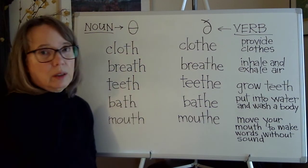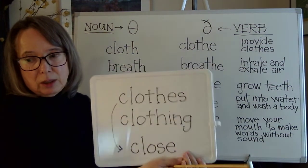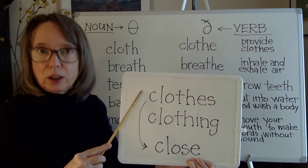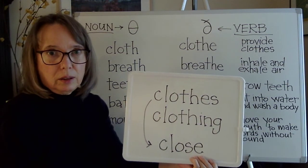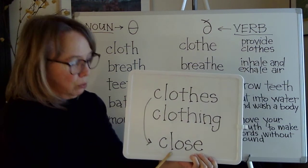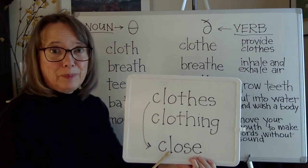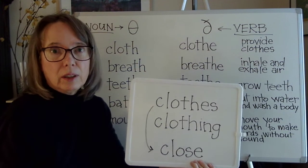I'm going to start with this one, but first I want to explain the pronunciation of these related words, because I hear some problems with pronunciation, especially of 'clothes.' Clothes and clothing have the same meaning. Clothes is pronounced like the word 'close,' like 'close the door.' It does not have a TH sound, so these two have the same meaning but these two have the same sound.